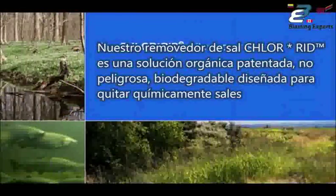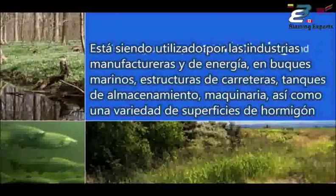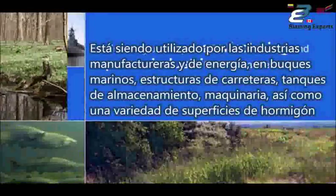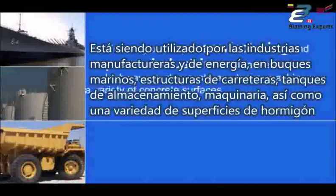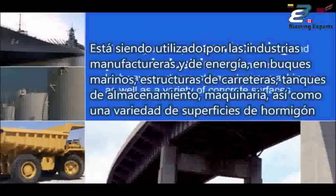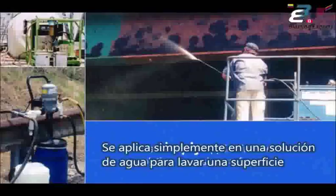Chlorrid salt remover is a patented, non-hazardous, biodegradable organic solution designed to chemically remove salts. It's being used by manufacturing and power industries on marine vessels, highway structures, storage tanks, machinery, as well as a variety of concrete surfaces. It can be applied with equipment most contractors already use and requires no special handling. It is simply applied in a water solution to wash a surface.